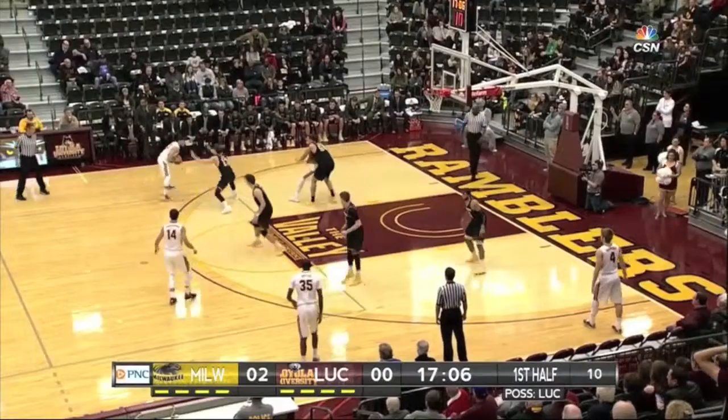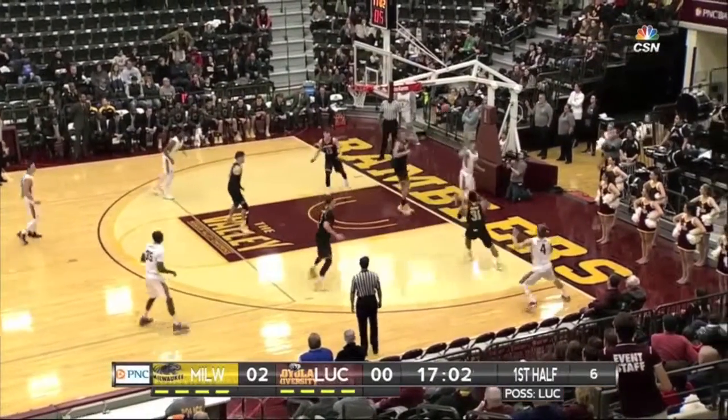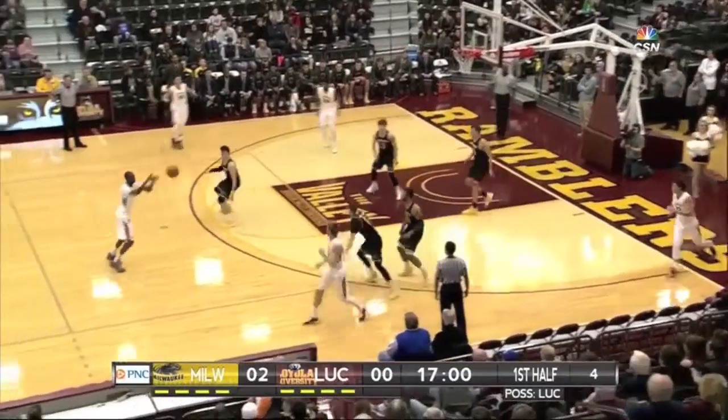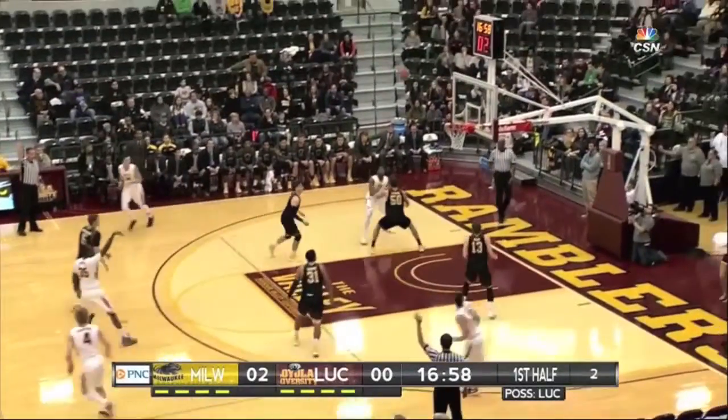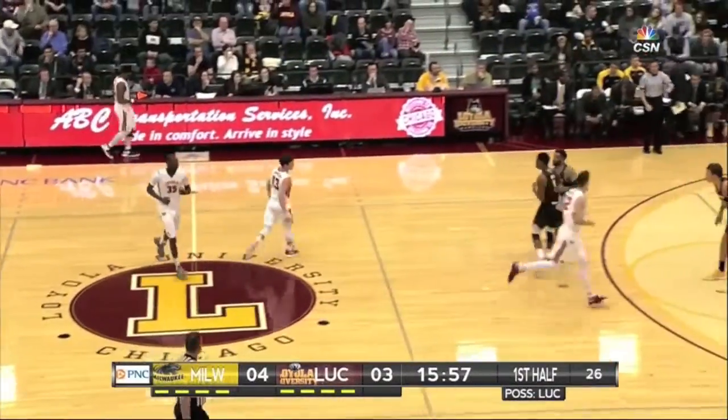He's the four for Loyola and you lose size when he's off the floor. They're hopeful — and this is not official yet — they're hopeful that Ingram might be back in a couple of weeks when they play UIC after finals. Milton Doyle knocks down the trey on the board for the first time.